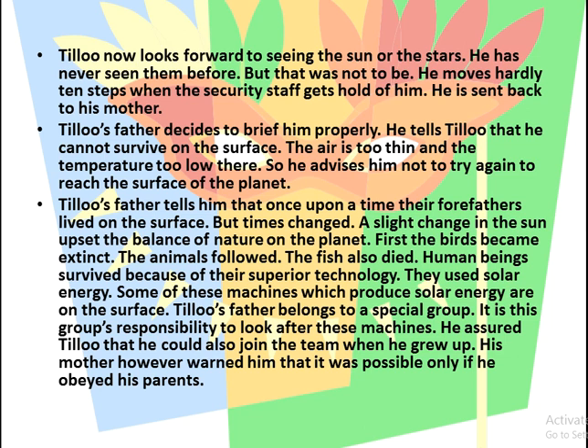But it was not to be — he moves hardly ten steps before the security staff gets hold of him and sends him back to his mother. Tillou's father then decides to brief him properly. He tells Tillou that he cannot survive on the surface because the air is too thin and the temperature too low, and advises him not to try again.